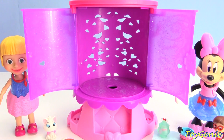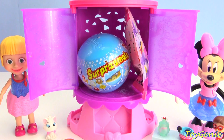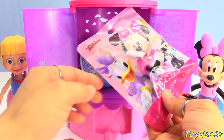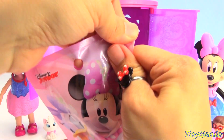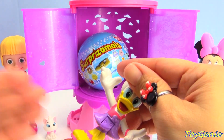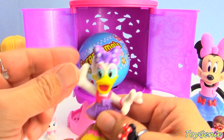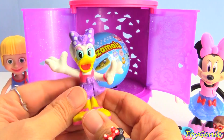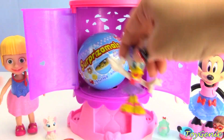I wish we had more surprises - whoa, look at that! We do have more surprises. We have a Minnie Mouse blind bag - open this up and see who we get. We got Beach Daisy! Super awesome, it looks like she wants to join in on the dress-up party.